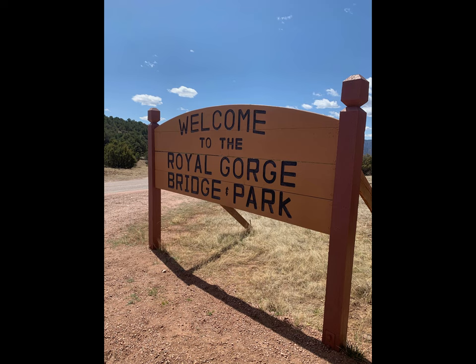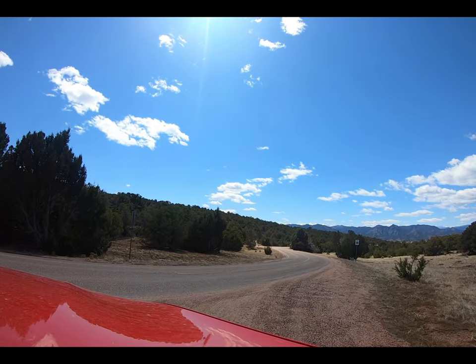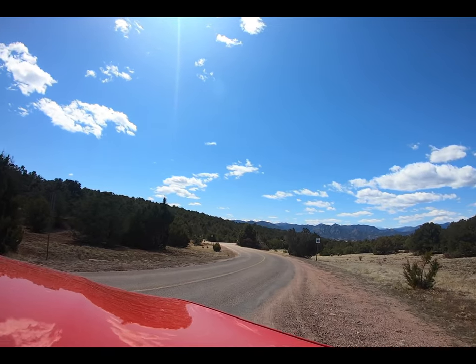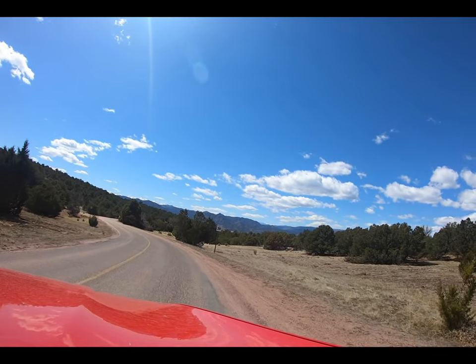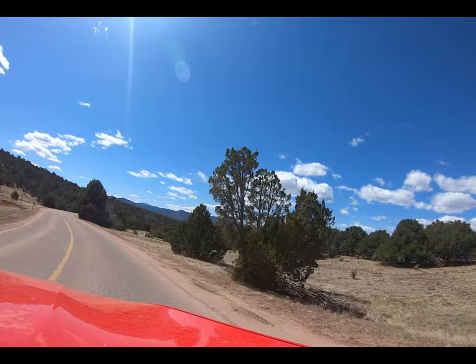We are out along the paved trail today in Cañon City, Colorado, heading to the Royal Gorge Bridge. Here's a quick video about some things to expect before you take a Colorado adventure to the Royal Gorge.